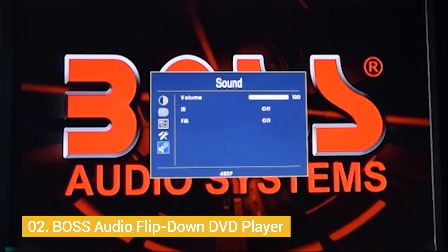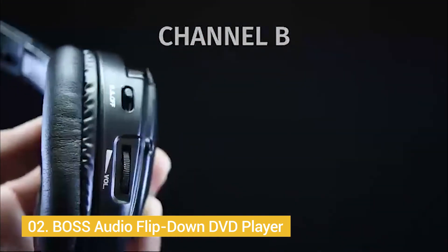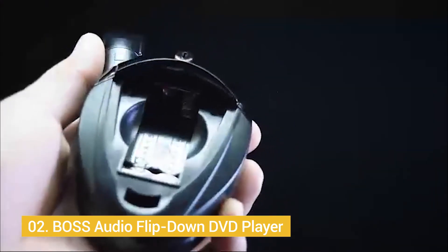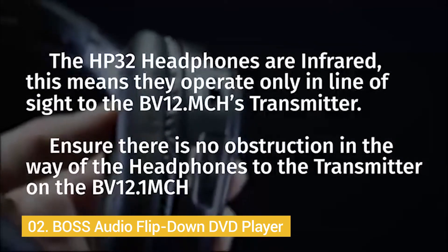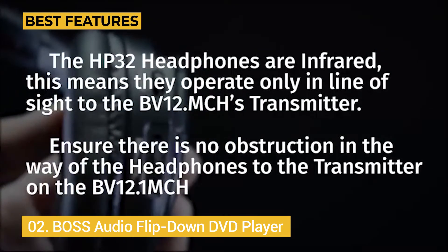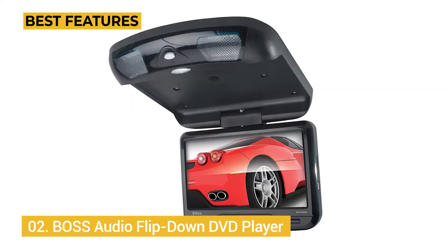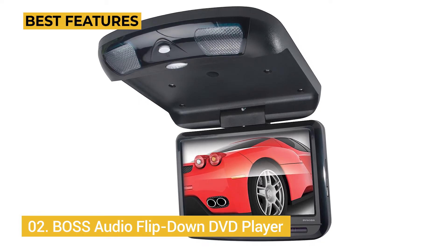Your DVDs play in a 16:9 format at HD quality, and the player comes in either black, gray, or tan depending on the interior of your car. You can listen to both FM and IR stations, which are perfect for that solo drive where you want clear, quality audio rather than the crackling of the built-in radio on your dash. This model is perfect for family cars, commuters with extended drives, and solo use. The best key features are: wireless remote, SD memory slot, monitor size 12.1 inches, 3-year warranty, and supports up to 128GB external devices.